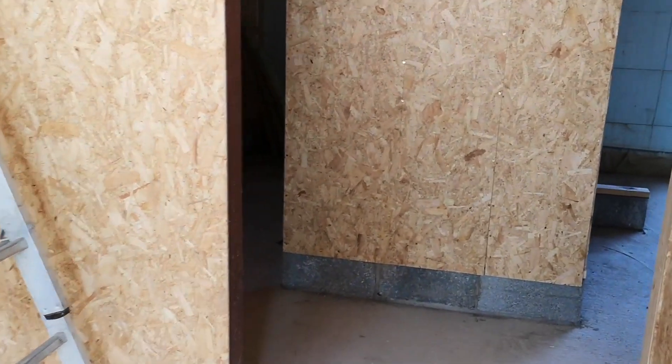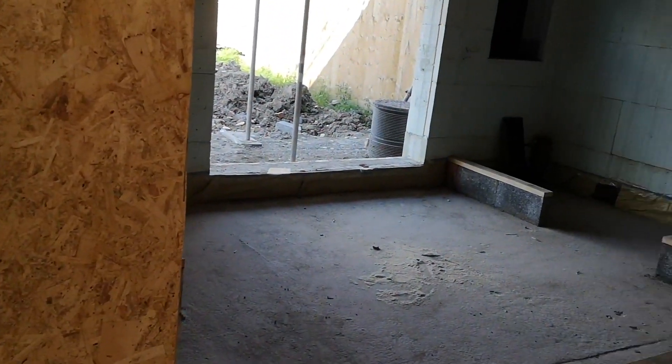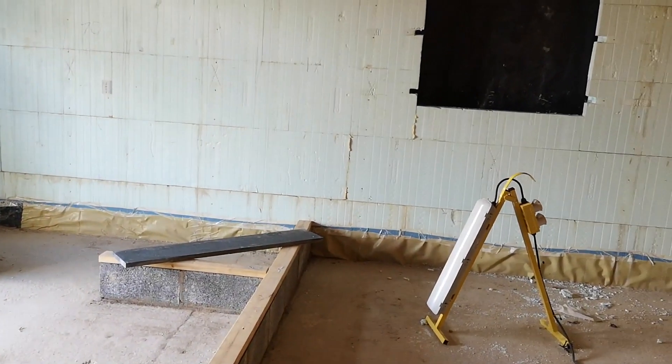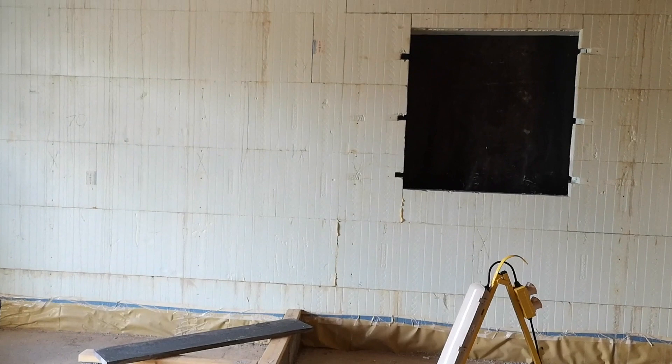We need the MVHR because with the NewDura it's so airtight — we don't want trickle vents and windows letting drafts in. So we decided to keep the building airtight and have mechanical ventilation instead.